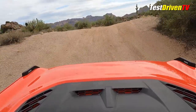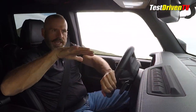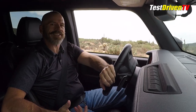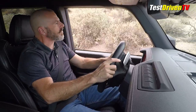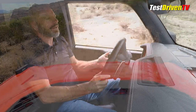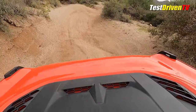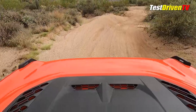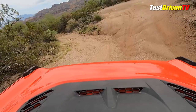One other great feature is a disconnecting front sway bar. If you're rock crawling in a place with a lot of moguls and articulation, disconnecting that front sway bar electronically can enable you to more easily traverse some of these spots. I didn't find it necessary today but it is a nice tool to have in your toolbox.